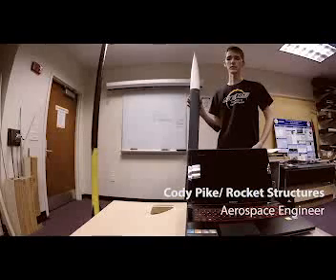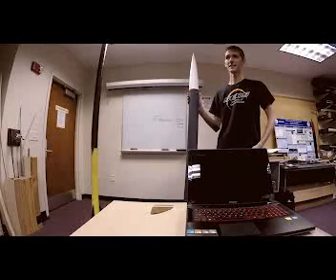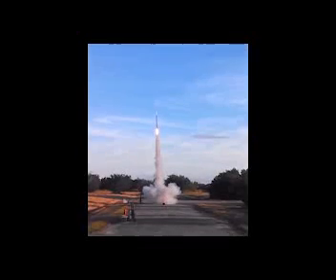Hi, I'm Cody Pike. I'm a senior aerospace engineer with SEDS. I'm tasked with the material selection, stress, and flow analysis for the Project Aeros rocket. We do this analysis to ensure our launch vehicle will survive flight and achieve mission success.